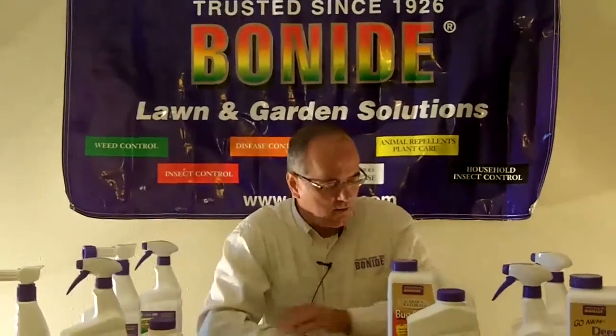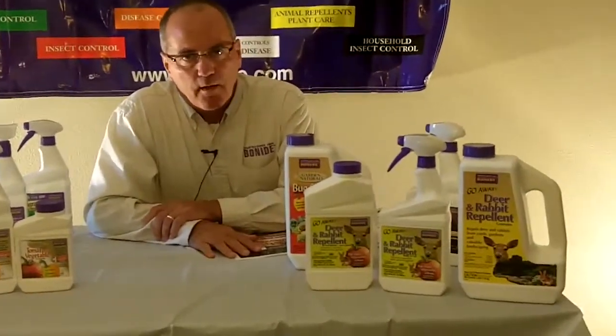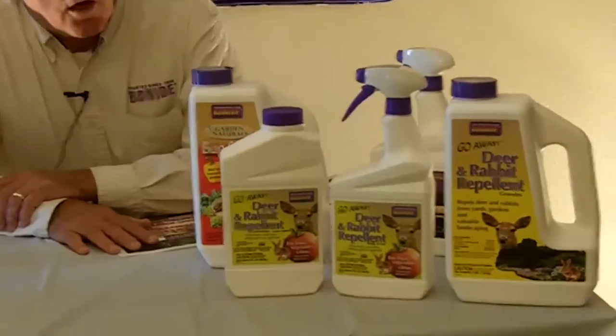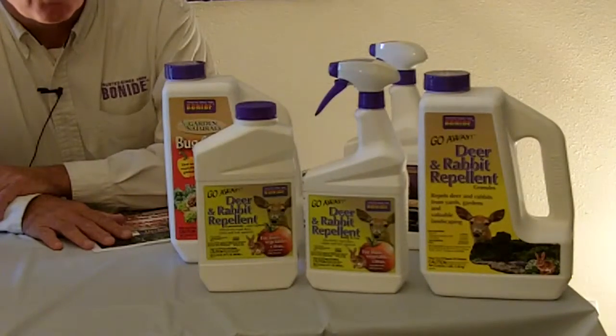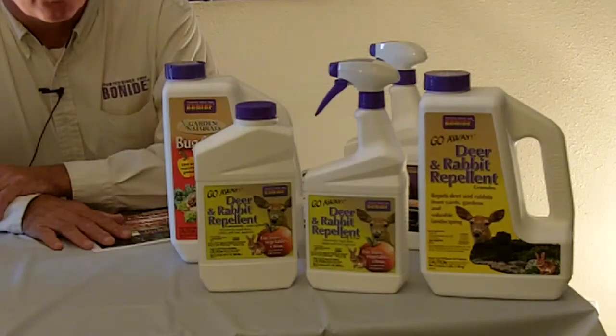The first item we have is our deer and rabbit repellent called Go Away. It's going to be labeled for use on vegetables. There are deer and rabbit repellents on the market right now that don't do a good job explaining that they're for edibles. Our product can be used for edibles, and it'll work not only on deer and rabbit, but squirrels as well.